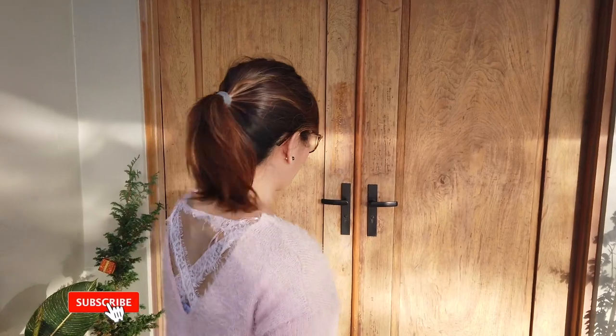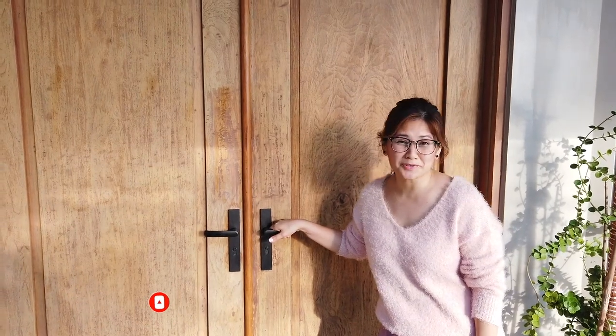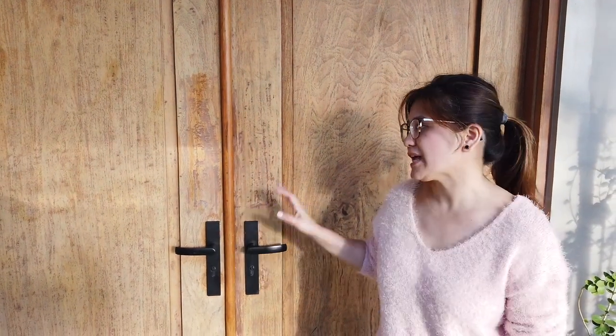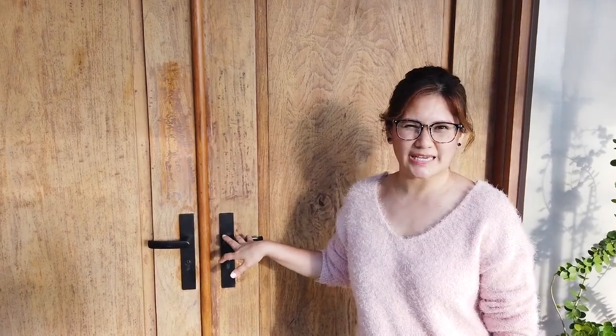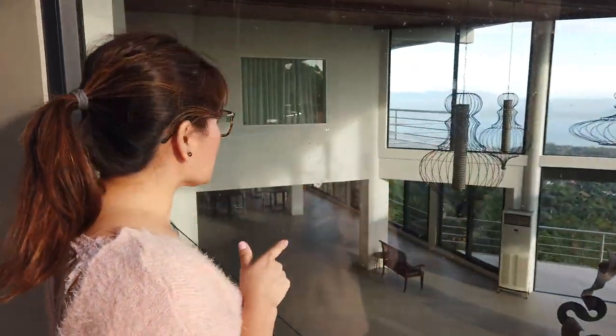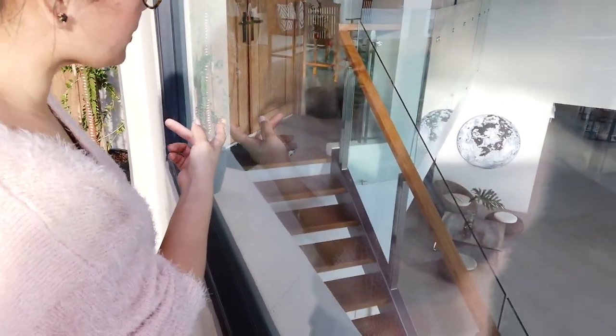We're going to some spots where guests can have cocktails before the event. The door is closed so we're unfortunately unable to get inside, but if you have a wedding here, this is where the bride and groom would enter the reception, welcomed by their guests. It's like a two-floor function hall.